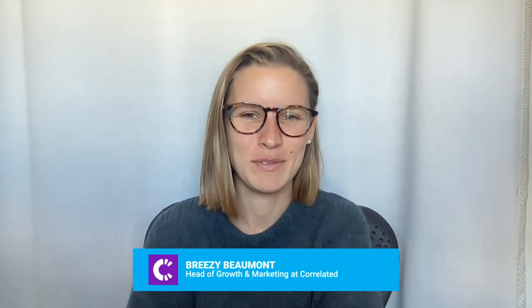Today I'm here with Breezy Beaumont, head of growth and marketing at Correlated. Correlated is a product-led revenue platform, and they're also an early-stage product-led growth startup themselves. We're going to dive into all things product-led growth, or PLG, and how the go-to-market strategy is different for PLG companies or a PLG motion. Breezy, thank you so much for joining me today. Thanks, Eddie. This should be fun.